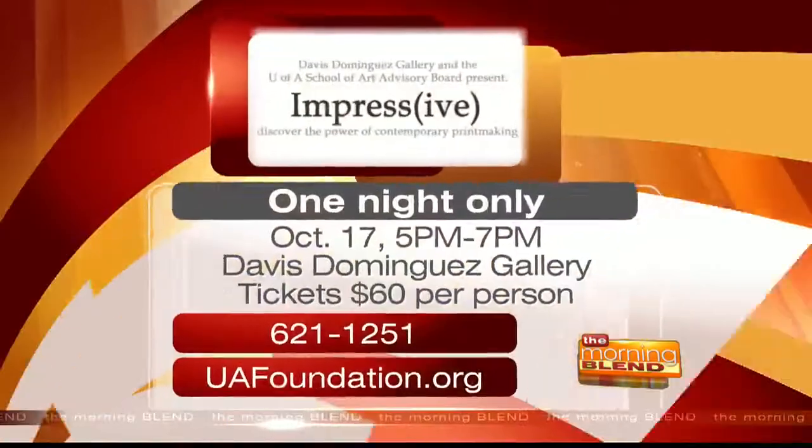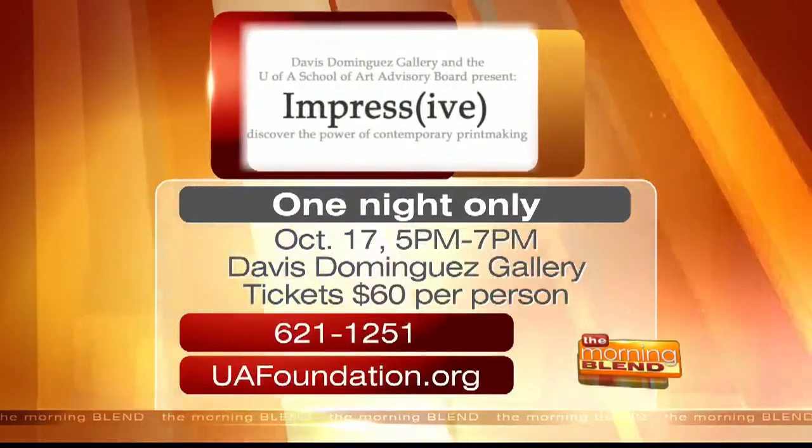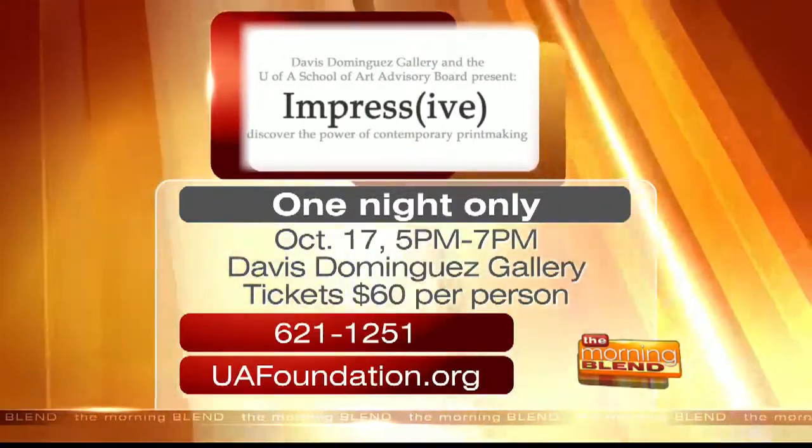You can discover the power of contemporary printmaking at Impressive on October 17th, from 5 to 7 p.m. at the Davis Dominguez Gallery. For more information, you can call 621-1251 or visit uafoundation.org.